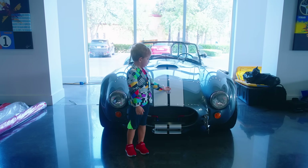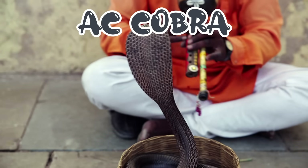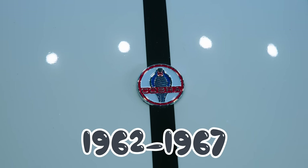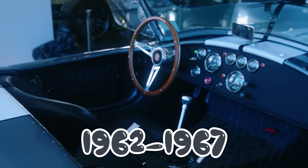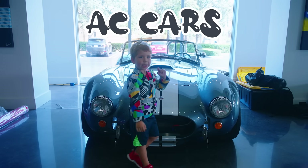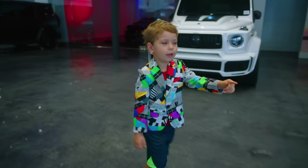This car is called an AC Cobra, just like the real life snake. They were made from 1962 to 1967 by a British company called AC Cars, using an American Ford V8 engine.